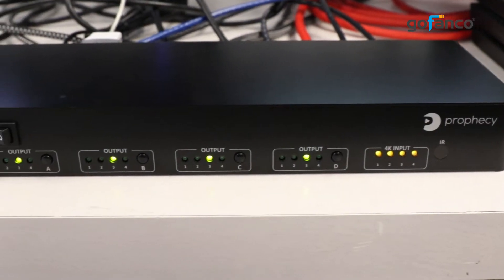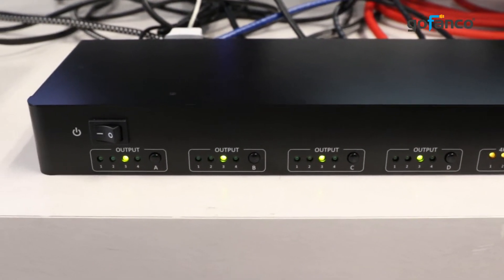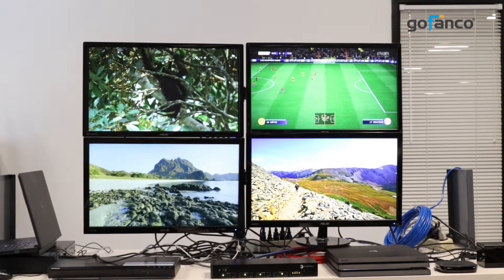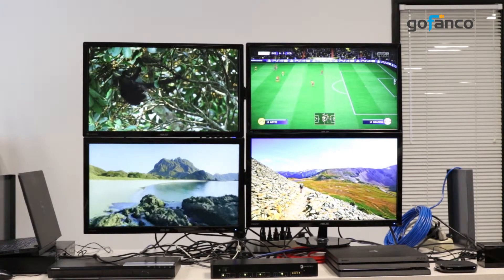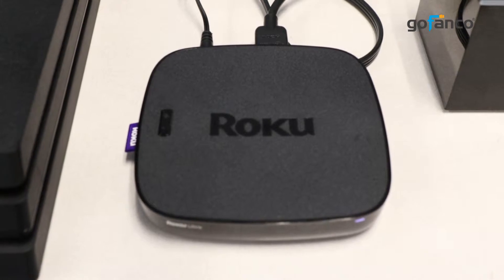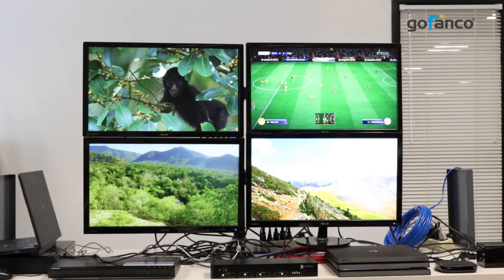The four sources are connected by HDMI cables going into the matrix box, and another four HDMI cables going out from the matrix box to the displays. Game consoles, Blu-ray players, PCs, and Roku players are all compatible sources.